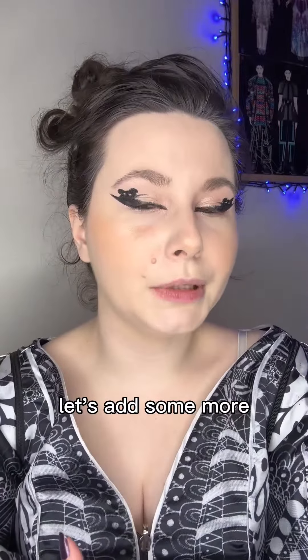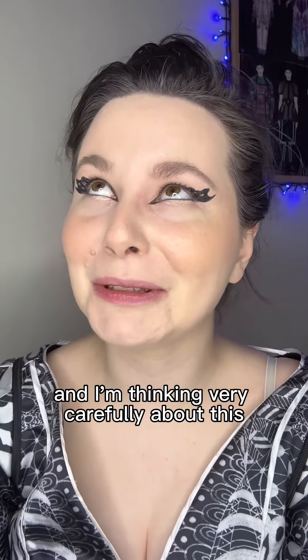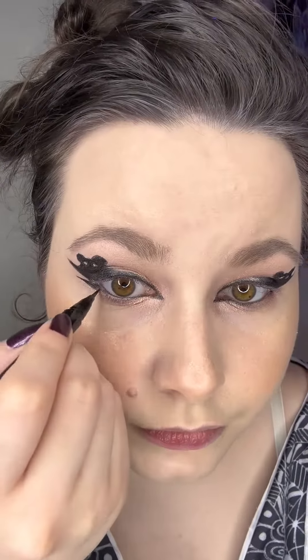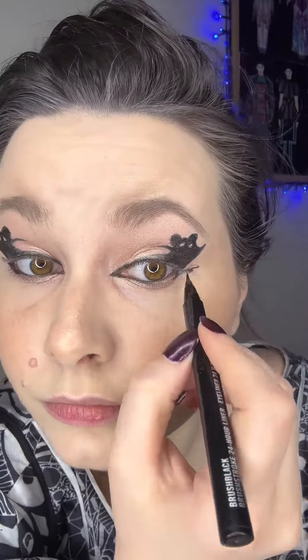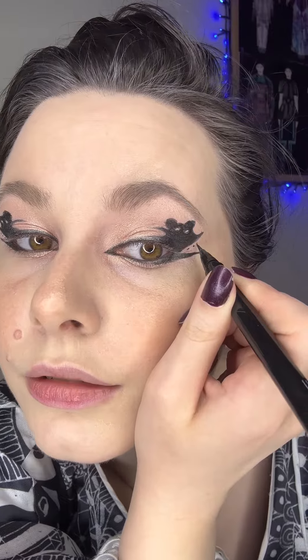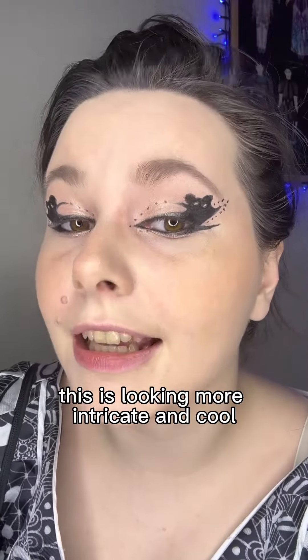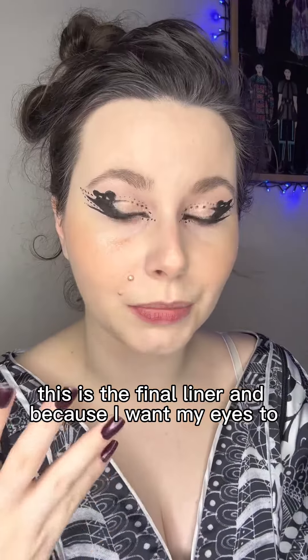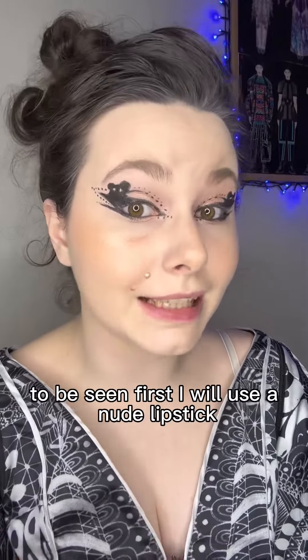Let's add some more — I'm thinking very carefully about this because I don't want to ruin my makeup. This is looking more intricate and cool. This is the final liner, and because I want my eyes to be seen first, I will use a nude lipstick. I also have to add mascara.